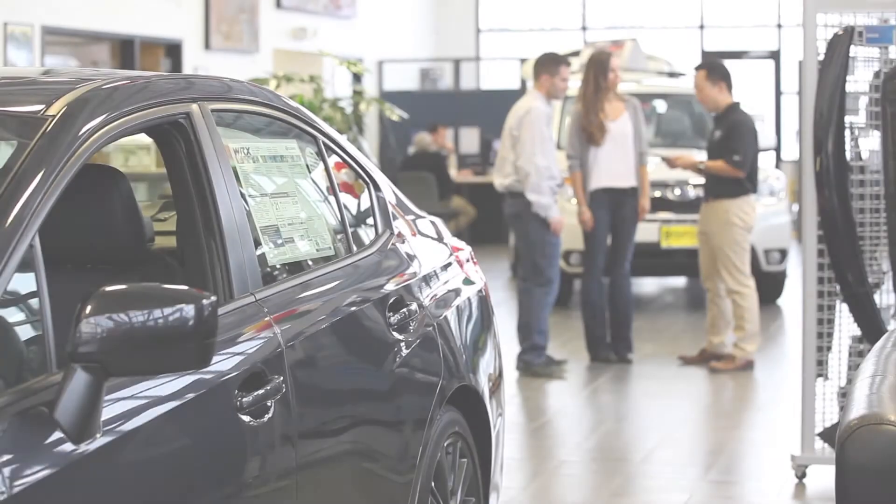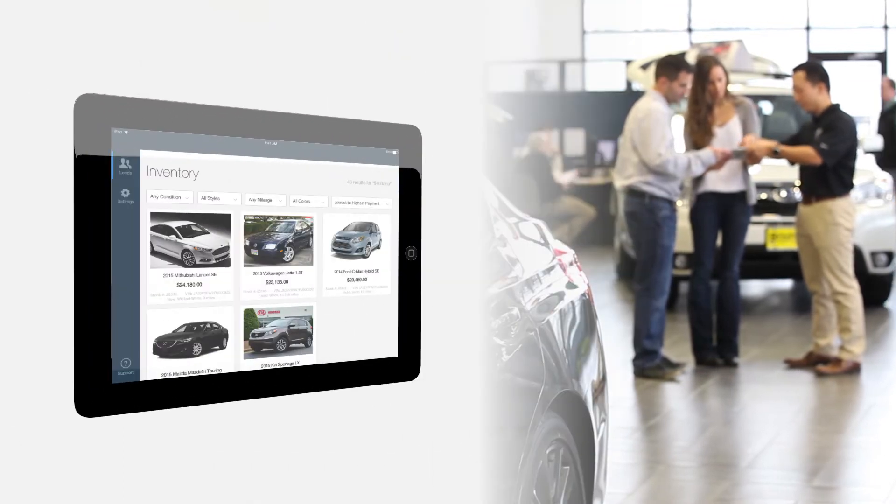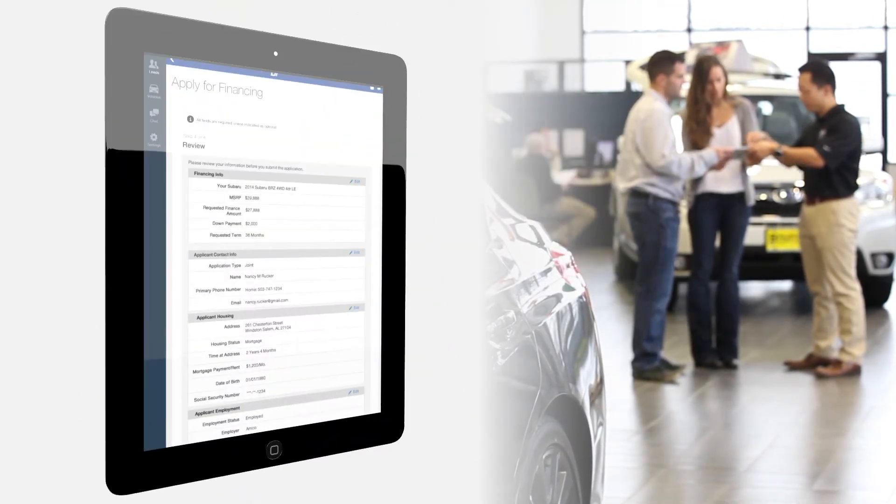You can use the app to quickly show customers payment options using actual lender program data for your in-stock vehicles. Customers can also use the app to submit their credit application directly from the showroom floor.